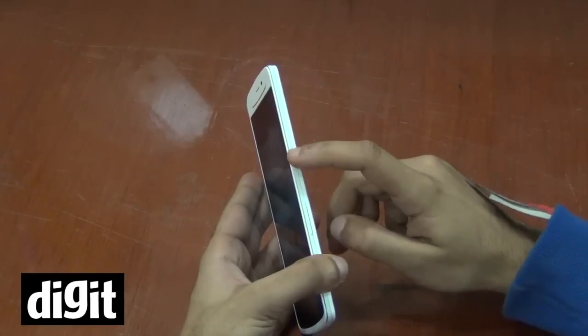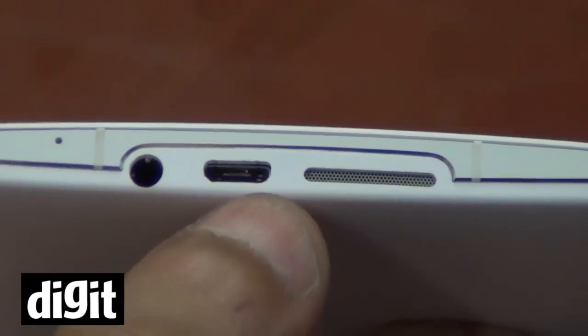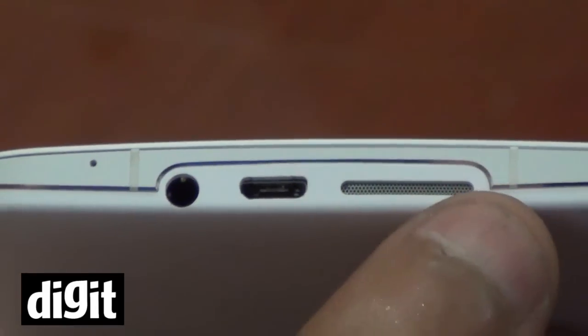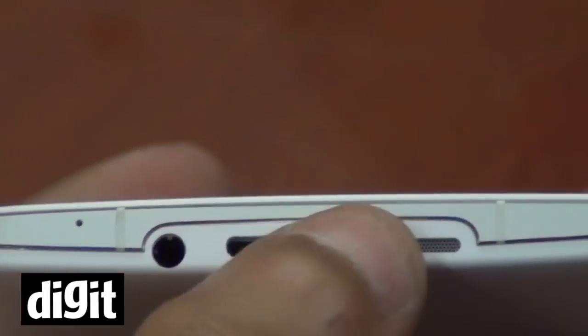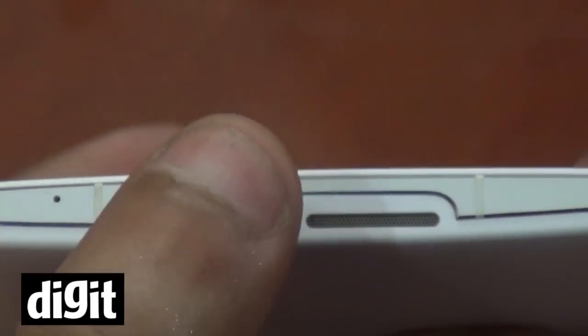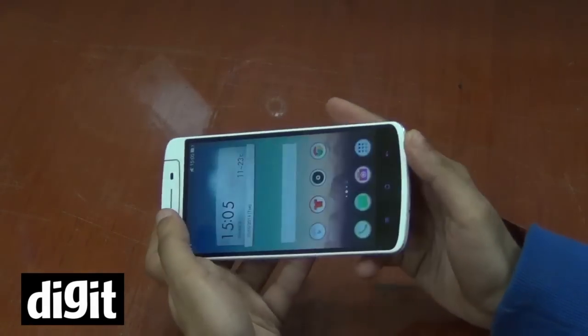On the right side you have the power/lock key and the volume key. They're not very visible and seem really small and tiny, which makes them a little difficult to use. At the bottom you can see the speaker grille, micro USB, and 3.5mm audio jack — all fitted along the lower edge, pretty handy.